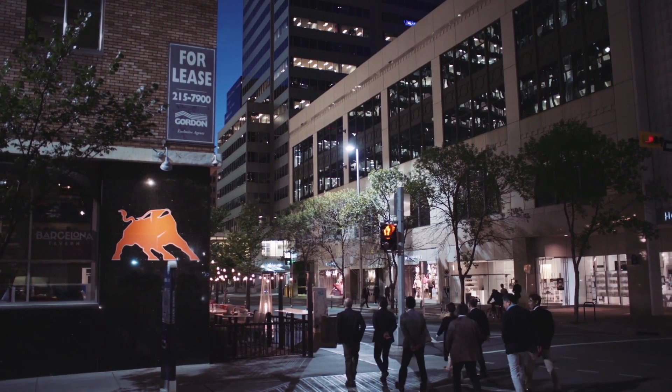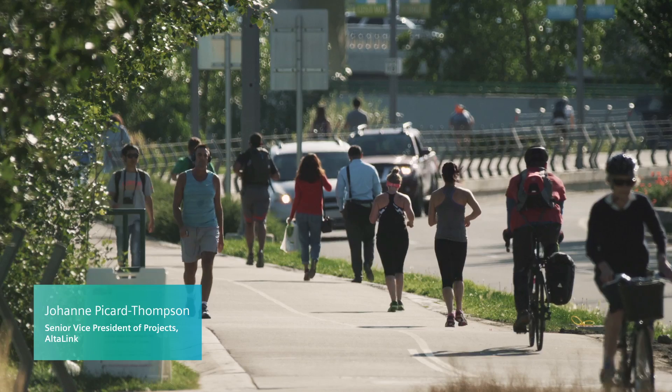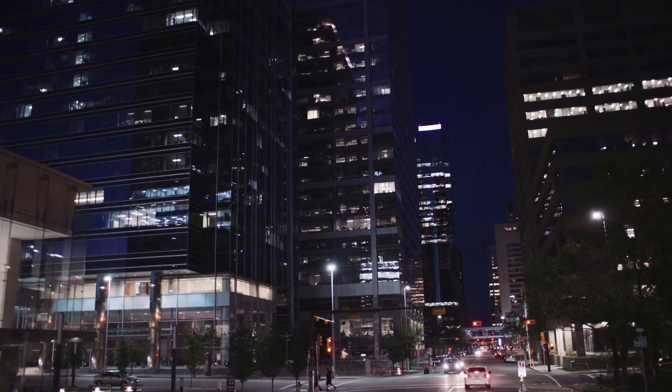AltaLink is a transmission-only company based in Alberta, and we service 85% of energy needs of Albertans. Since the last time the backbone between Calgary and Edmonton has been reinforced, we've added over a million people to Alberta and really doubled the demand for energy and power. Our customers here in Alberta are really looking for reliability and affordability of power, and we're very well positioned to be able to provide that.